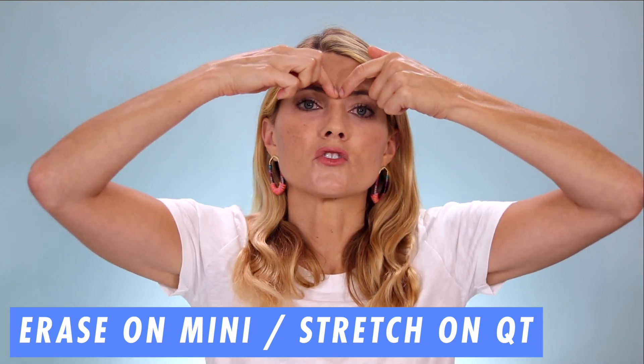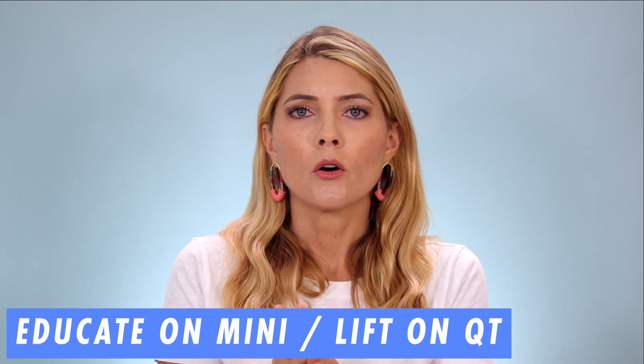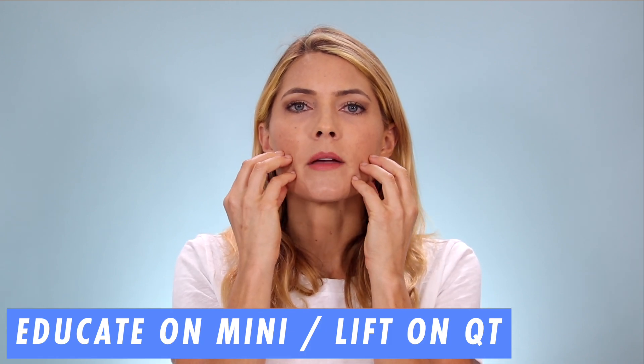So let's start with microcurrent. When you're using microcurrent — in particular devices like the MyLift Mini or the MyLift QT — you are using the erase mode to smooth out forehead wrinkles, your 11s, and fine lines around your eye area. You are lengthening that muscle and trying to smooth it out. That's going to be the exact opposite of Botox, because Botox is paralyzing the muscle. And even if you're using the educate mode on the MyLift Mini, which lifts and firms and tones the muscles, Botox is still in contrast because it's freezing them while you're trying to stimulate them with microcurrent.